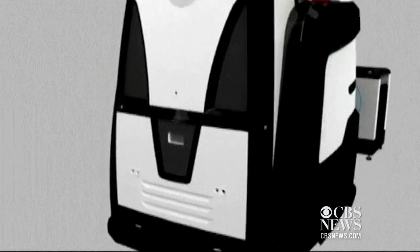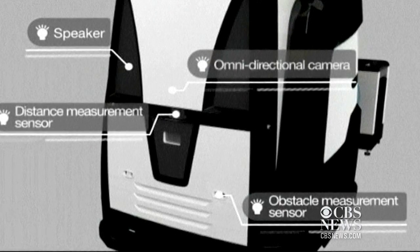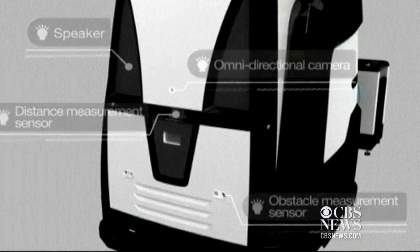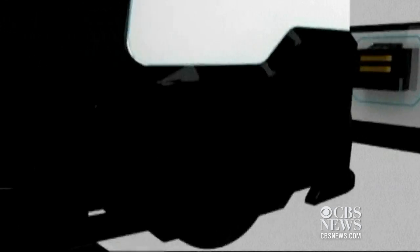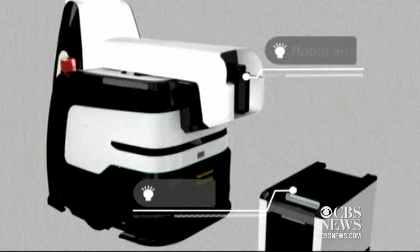The world's first correction service robot allows for efficient prisoner management and takes on a number of simple tasks for guards, while closing the communications gap between the prisoners and their guards.